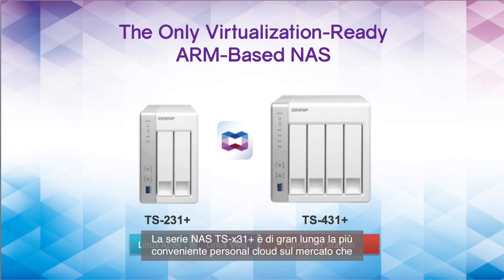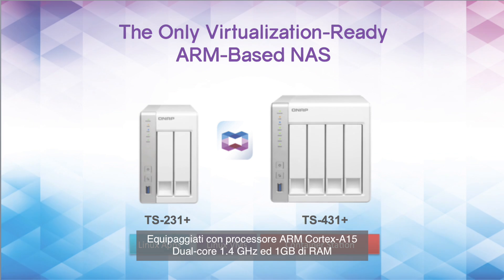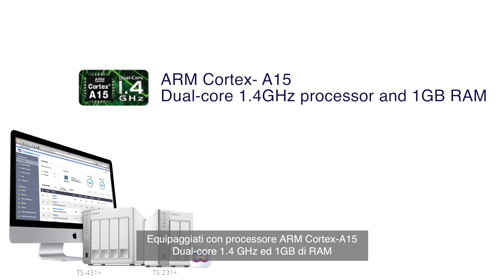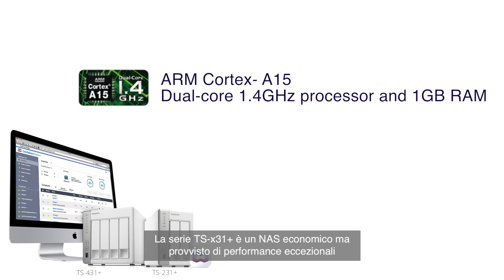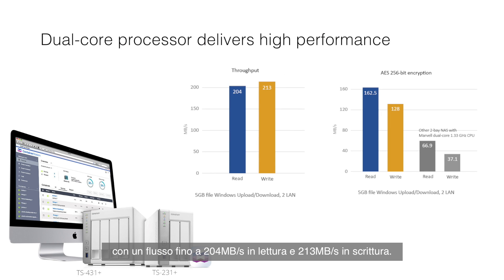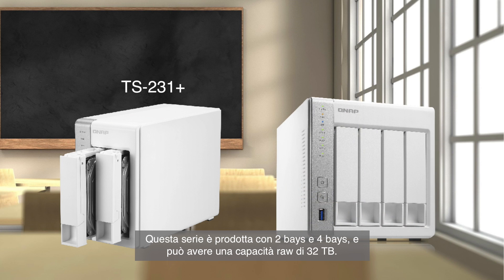The 31 Series NAS is by far the most affordable personal cloud on the market that supports container applications. Equipped with a powerful ARM Cortex-A15 dual-core 1.4 GHz processor and 1 GB of RAM, the TS-31 Plus Series is a budget-friendly yet high-performance NAS providing outstanding performance of up to 204 megabytes read and 213 megabytes write throughput. This series comes in 2-bay and 4-bay with the ability to contain up to 32 terabytes of raw capacity.